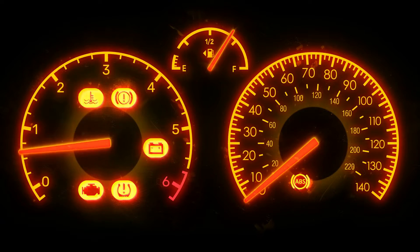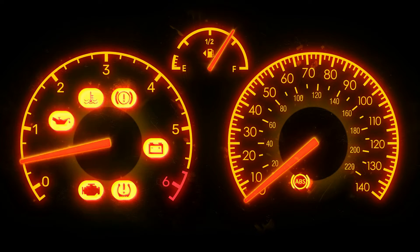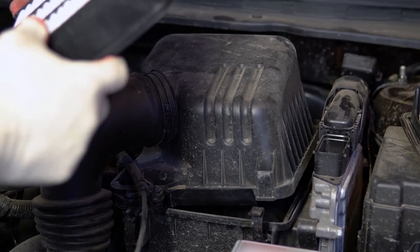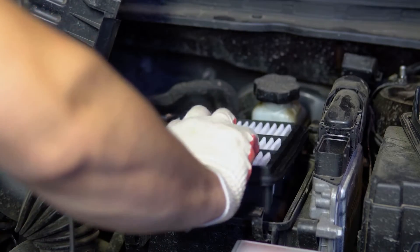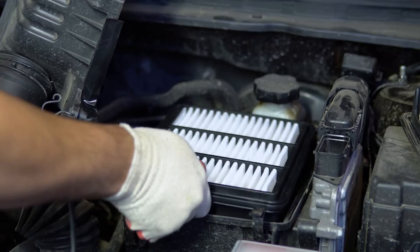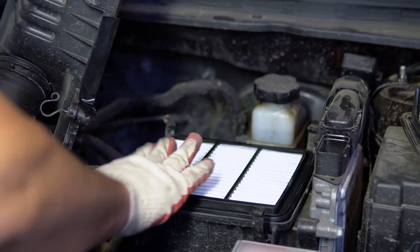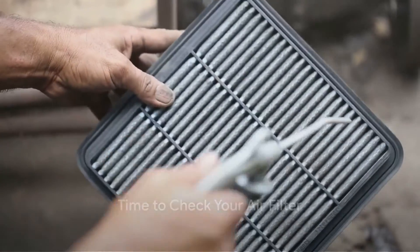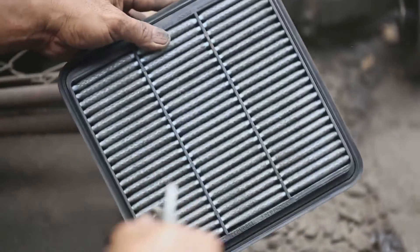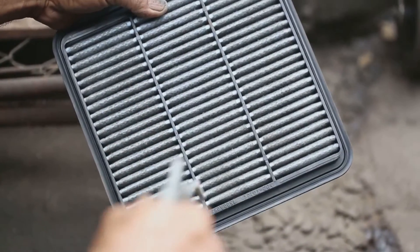Finally, the fifth symptom is engine surging or misfiring. An extremely clogged air filter can lead to uneven air flow and fuel delivery in the engine, causing occasional surges or misfires. If your engine's performance seems inconsistent, it's a good sign that a filter change is due. These symptoms signal that it's time to take a look at your air filter — the health of your engine, the performance of your car, and even your wallet could depend on it.